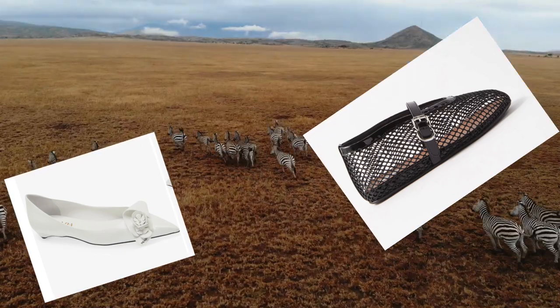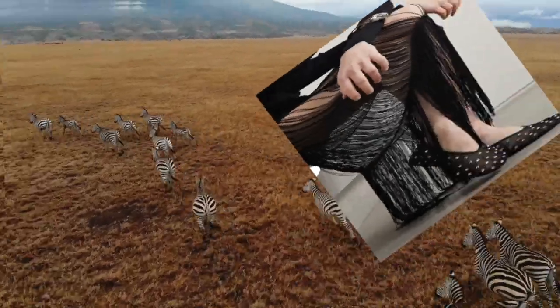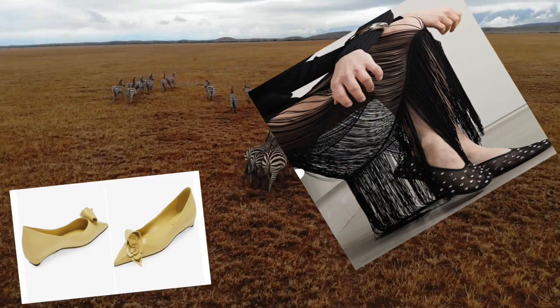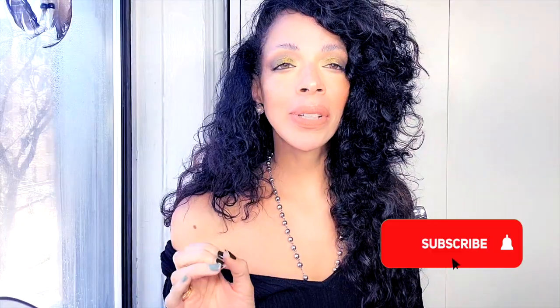With their slender profile and delicate embellishments, ballerina shoes are akin to the soft paw prints left by the creatures of the wild. So step lightly and embrace your inner explorer as you journey through the wilderness in style. There's a plethora of ballerina styles for your wild side.